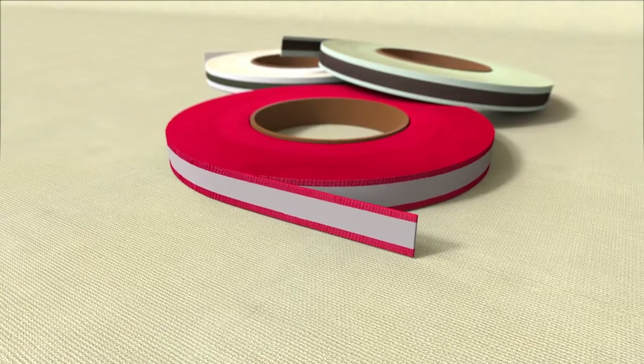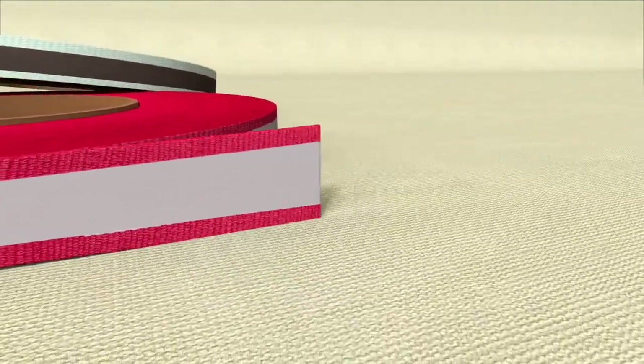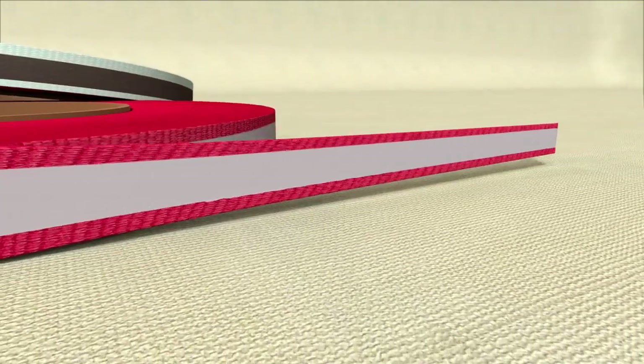Stretchable webbing tape: as the reflective surface is free from cracks even after stretching, it is applicable on various clothing requiring activeness.